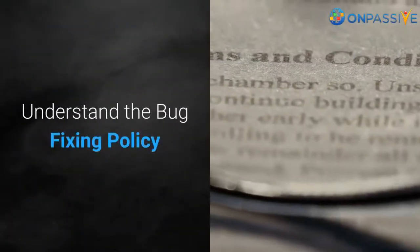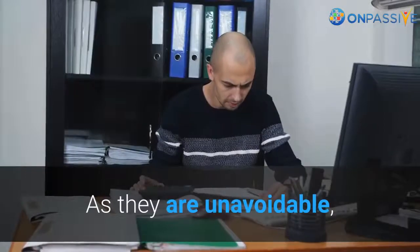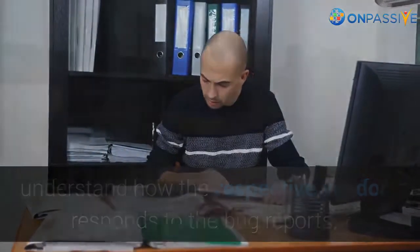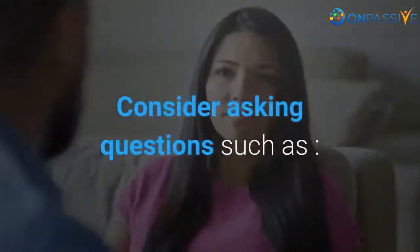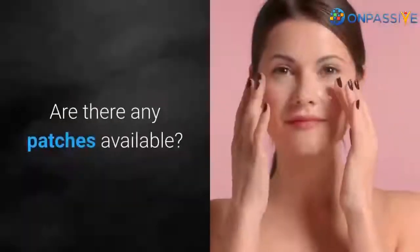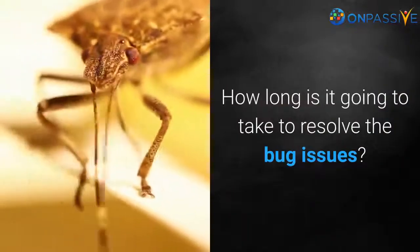Understand the bug fixing policy. It is common for software to have a few bug issues occasionally. As they are unavoidable, understand how the respective vendor responds to bug reports. Each software vendor has their own policies. Consider asking questions such as: how much is it going to cost? Are there any patches available? How long is it going to take to resolve the bug issues?